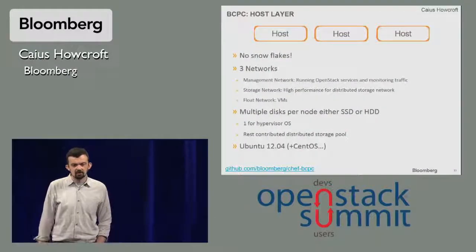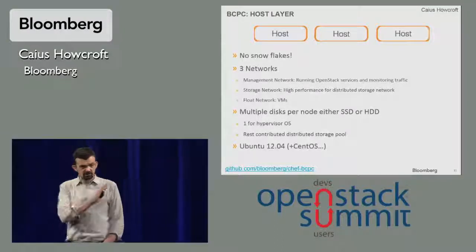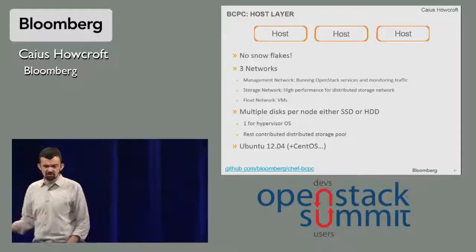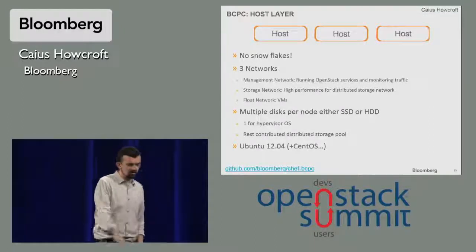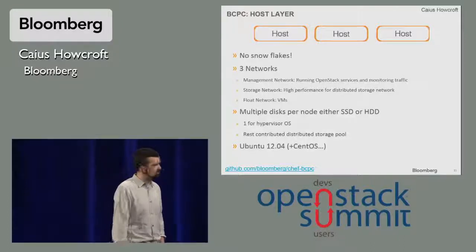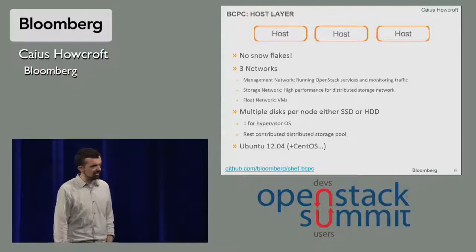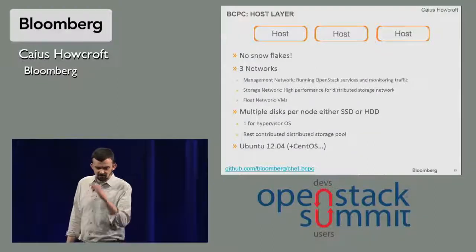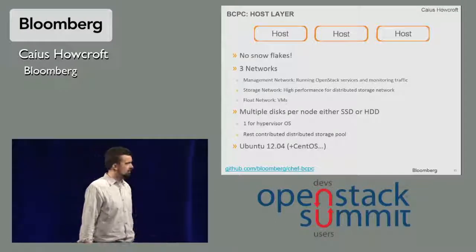The host layer consists essentially of the machine hardware and the core OS. Like our stack design requires, no specialist machines and no specialist hardware — we use identical hardware across our entire cluster. In BCPC we assume three networks, however you arrange those physically. The first is the management network, which takes all the traffic for OpenStack and some monitoring traffic. The storage network is dedicated for the distributed storage layer. And then the float network runs the VM traffic. These individual boxes — just vanilla pizza boxes — you can stuff them full of either HDDs or SSDs, and then contribute those disks into the distributed storage pool, keeping one or a couple back for the OS.